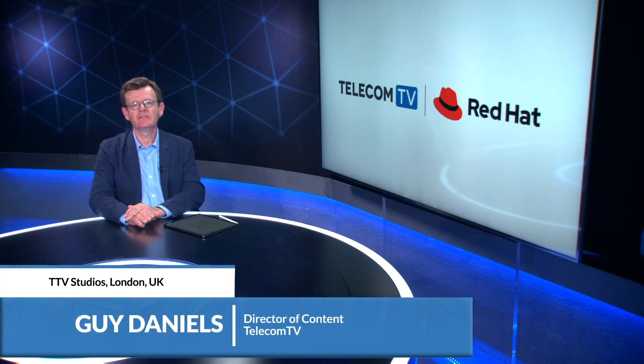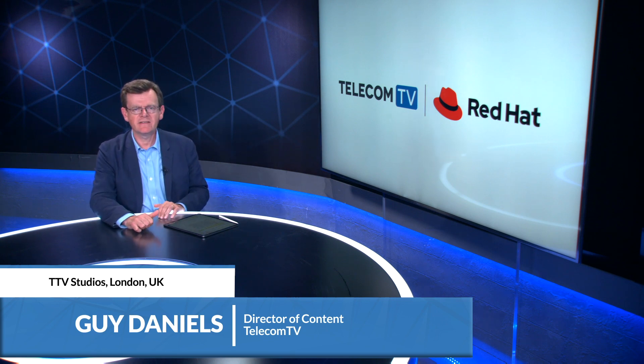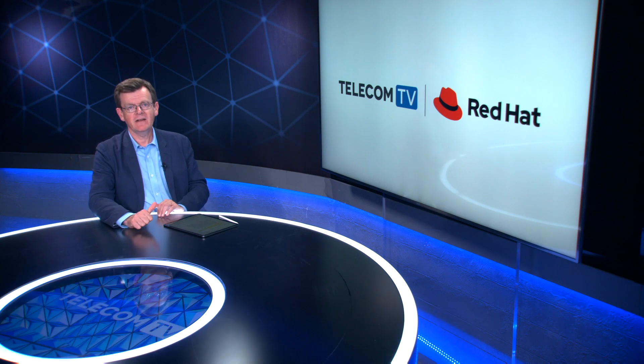Security remains a crucial issue for telcos and their customers, and it is an area that Red Hat takes extremely seriously. Joining me now from Canada to discuss this issue is Vincent Daynan, Director of Product Security at Red Hat. Very nice to talk to you. Very nice to meet you as well.